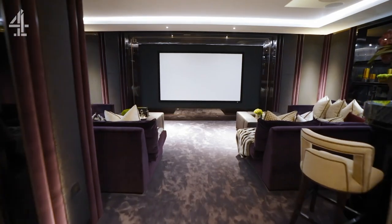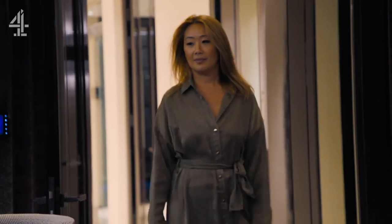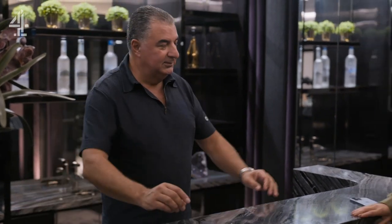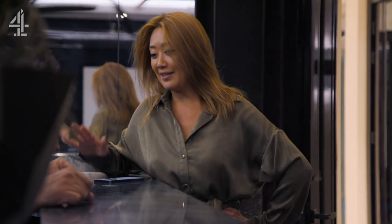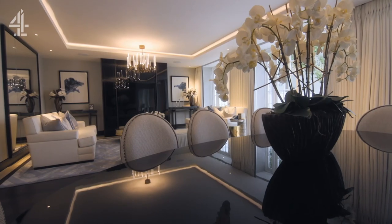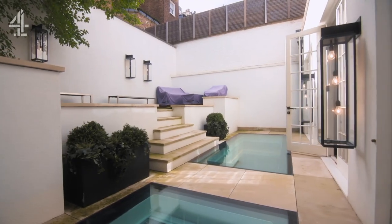Diana is desperate to get this listing, but with other agents in the frame, she'll need to persuade Cam to let her join forces. I'll have a tequila and ginger beer, please. Only if you sell the house — the bar is a dry bar for today. Well, that's up to you to give me the listing, Cam. Well, it certainly is up to me, but it's also up to you and Sotheby's to show me what you can do. Diana may be one step closer, but with no guarantee of a deal just yet, she's determined not to let this golden opportunity slip through her fingers.